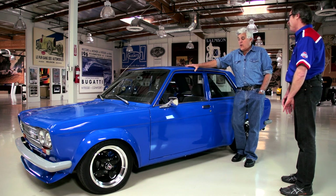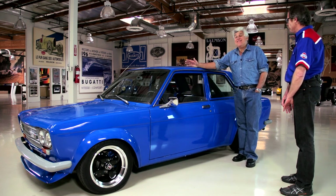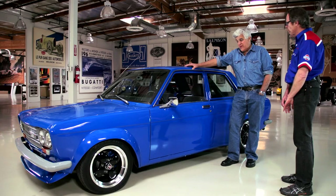They're wonderful cars. My second car, actually — my first was a '34 Ford, but my second was a Datsun 1600 Roadster. And I was amazed at the build quality and how fast it was, especially compared to some of the MGs and Triumphs that were around. It was a fantastic sports car.